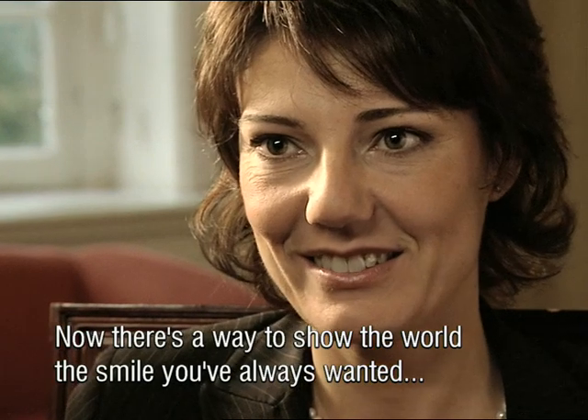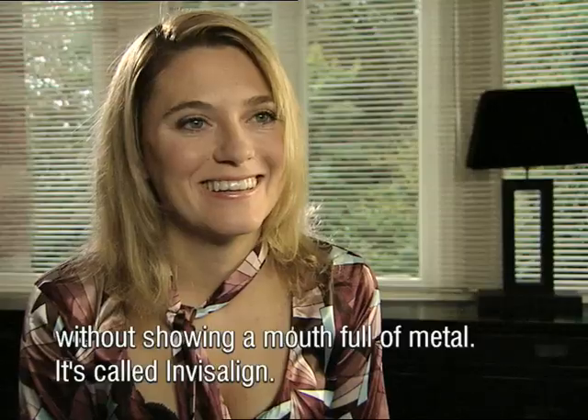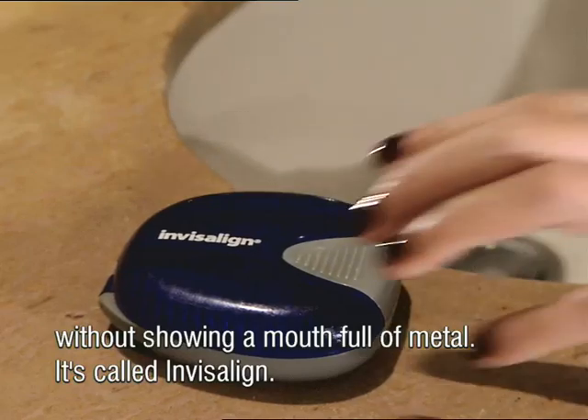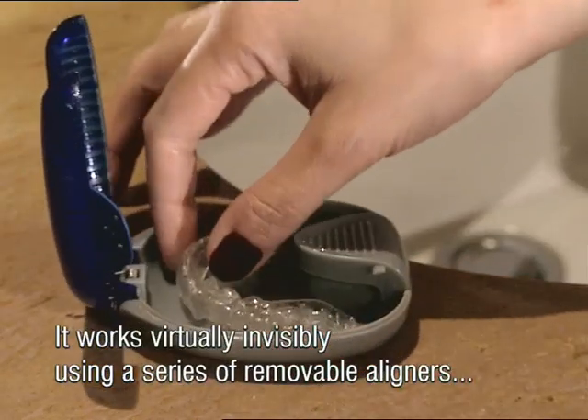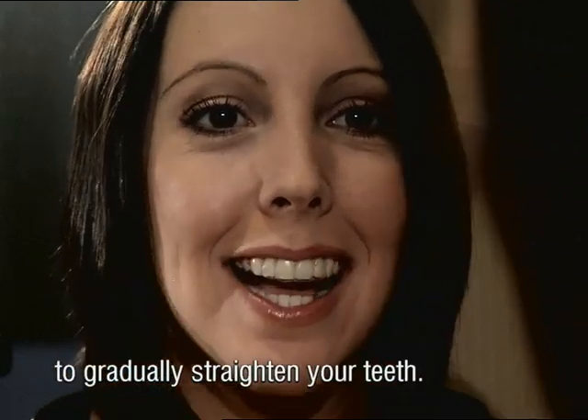Now, there's a way to show the world the smile you've always wanted, without showing a mouthful of metal. It's called Invisalign, and it works virtually invisibly using a series of removable aligners to gradually straighten your teeth.